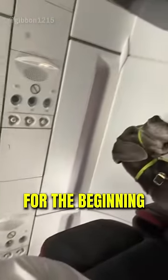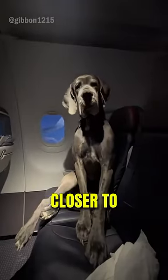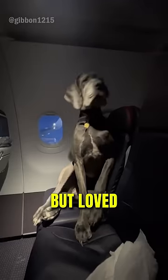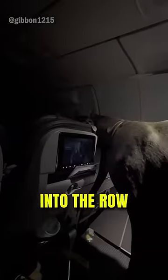The Great Dane loved the seats and laid down for the beginning of the flight. But it still had some energy, so it sat upright in the seats and looked towards the front of the plane. The dog sat closer to the window sometimes, but loved that its owner was by its side. The dog even peeked its head into the row in front of them.